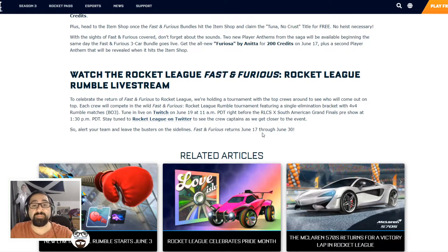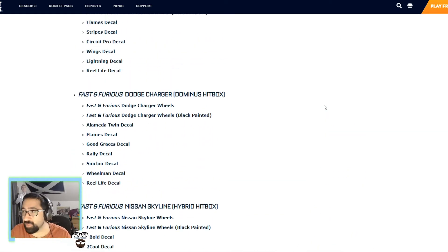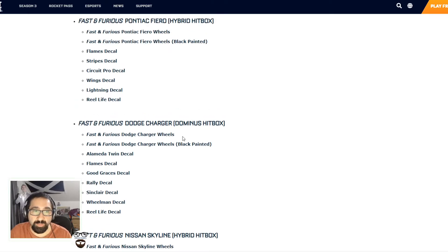Not only that, they're going to be doing a Fast and Furious Rocket League tournament for people to join. They're obviously going to be selecting certain people to join and it's going to be a 4v4 situation. Honestly, if you're not really bothered with the decals and stuff and you're happy enough to have the cars, that's fair enough.